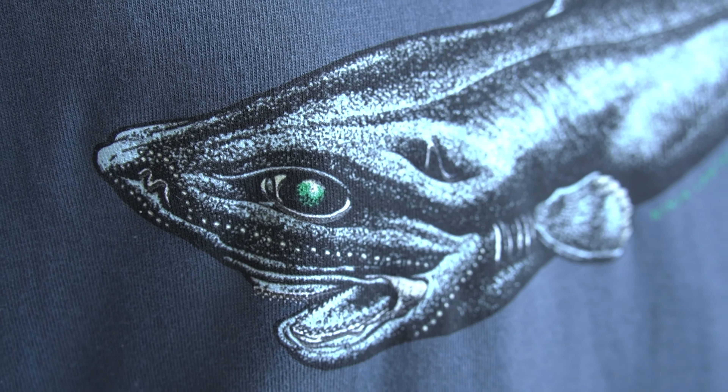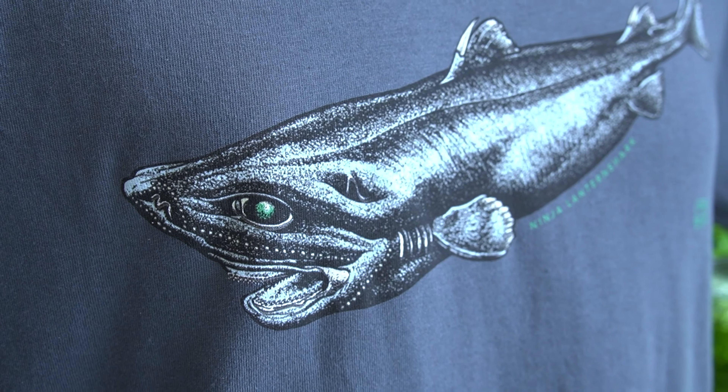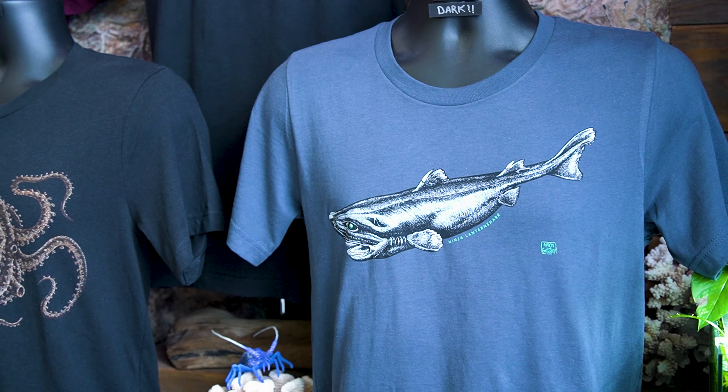This is our latest design — the newest thing I've drawn. This is a ninja lantern shark, which sounds like a made-up animal but it's not. The reason I know this is because the woman who discovered it, Vicki Vasquez, works here on the weekends. It's jet black and bioluminescent — it produces its own light through its pores — so of course our shirt glows in the dark. When she discovered it, she asked her young nephews what to name this jet black deep-sea mysterious shark, and they said ninja shark. With this shirt we donate a big chunk of the proceeds to Vicki's nonprofit, the Rogue Shark Lab.